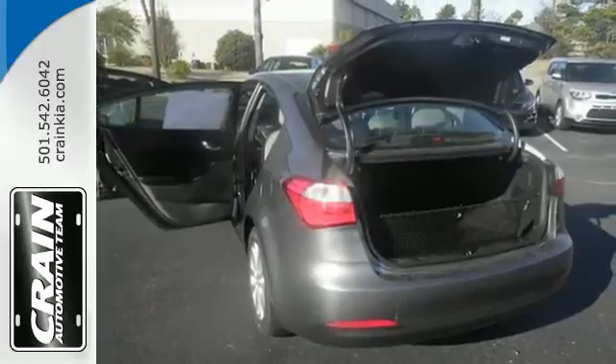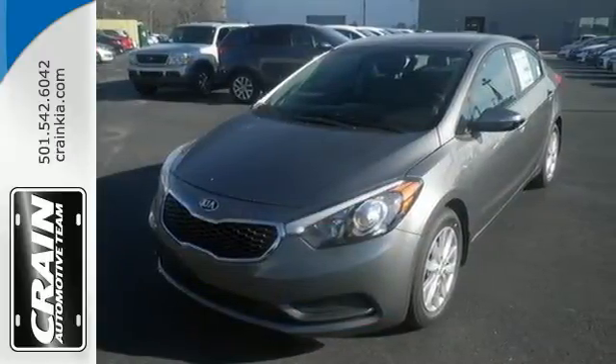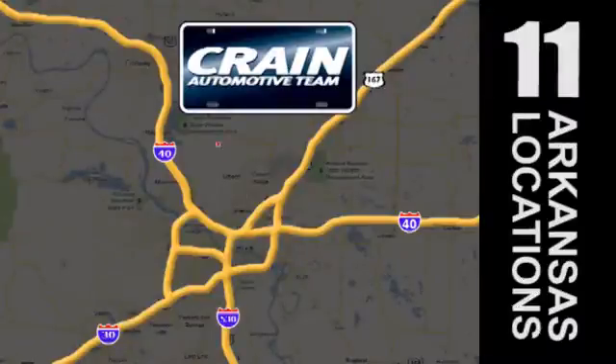See this refined and comfortable Forte today when you come in for a test drive. Visit us anytime at craneteam.com. The Crane Team's got them! Craneteam.com.